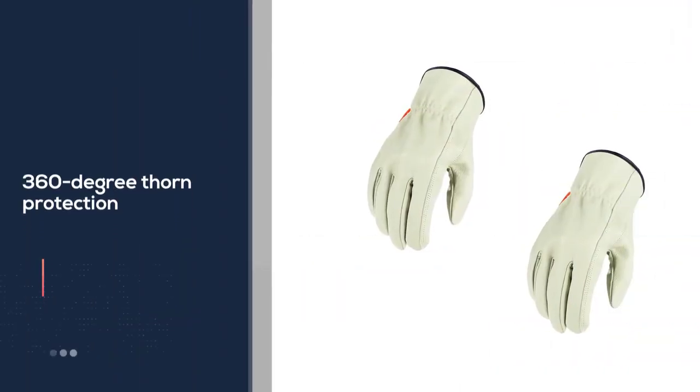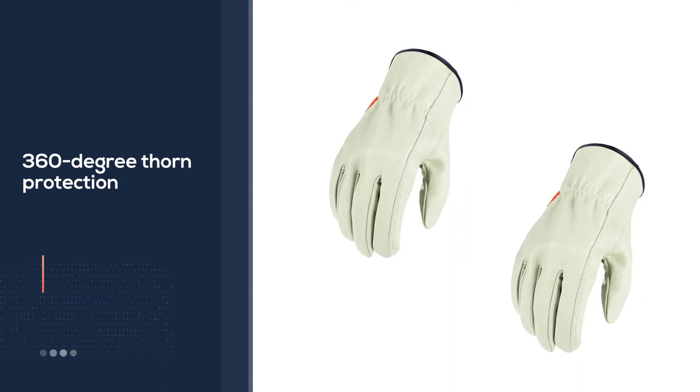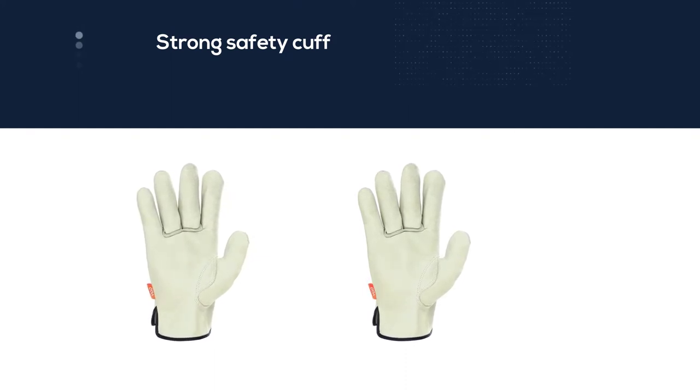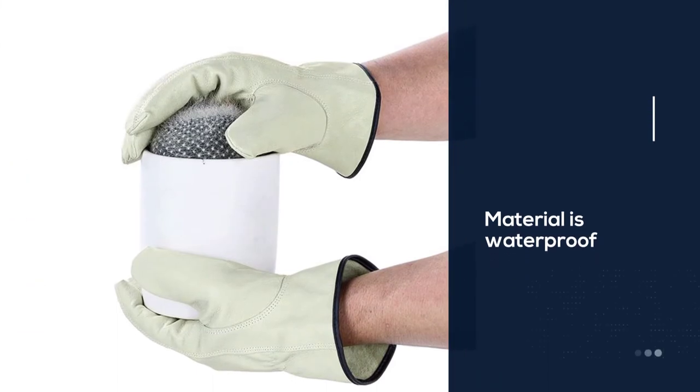The thumb is designed for 360-degree rotation and a snug fit with its keystone design. The wrist has a strong safety cuff that you can lock to keep your hands safe from dirt, debris, and insects. Moreover, the material is waterproof yet completely breathable.